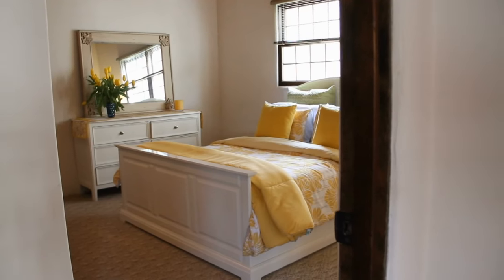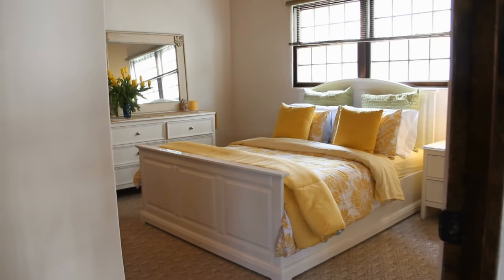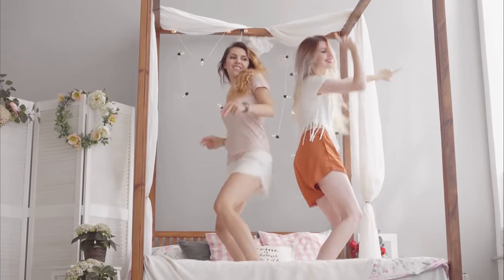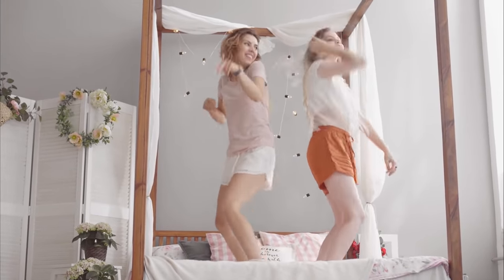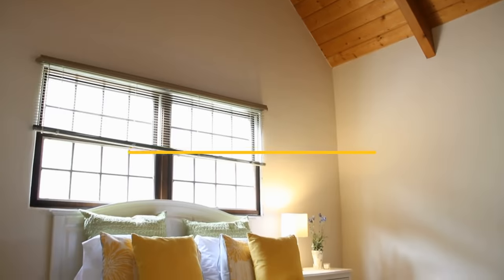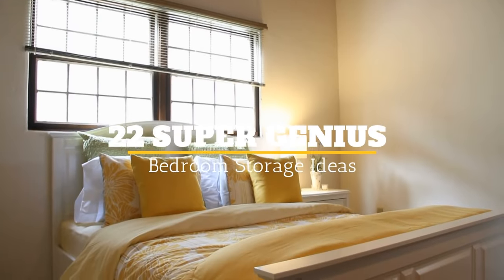Your bedroom is probably where you are most of the time when you are at home. The problem is, we don't always get a bedroom that is the size that we want. Over the years, we collect things to make storing in the bedroom nearly impossible, and before you know it, you have piles of clothes or other items in the corners of your bedroom. Welcome to Jensen's DIY, and here are 22 Super Genius Bedroom Storage Ideas.